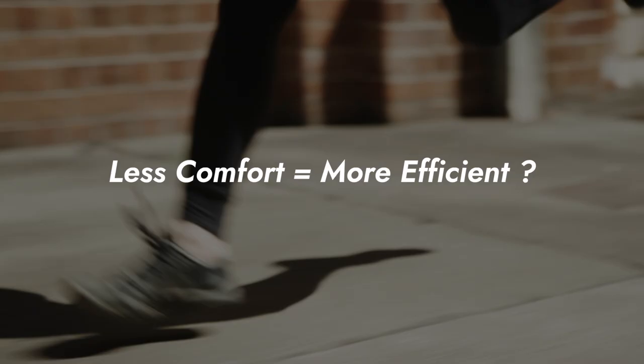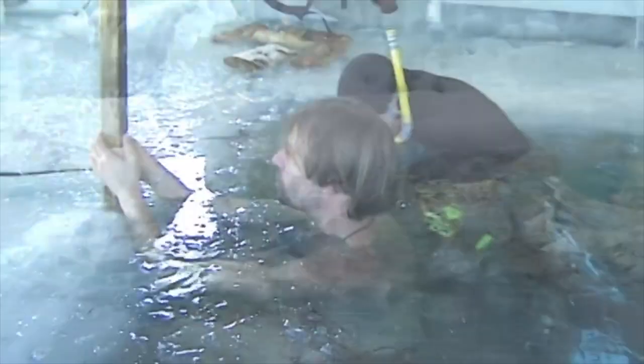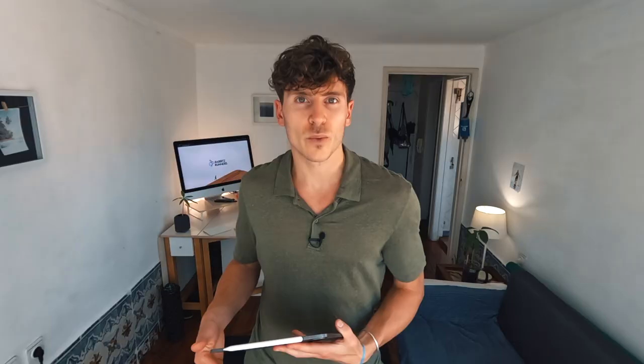The thesis of this video is: the more uncomfortable your shoes are, the more efficient your running technique becomes. You've certainly heard this principle before — discomfort leads to efficiency. Think about weightlifting: the more we put ourselves in an uncomfortable position by lifting heavier and heavier weights, the more efficiently we build muscle. With cold exposure and Wim Hof, putting ourselves in an ice bath makes our body more efficient at utilizing available oxygen for our most vital organs. Is the same true for running in barefoot shoes? Research says yes — by seven percent.